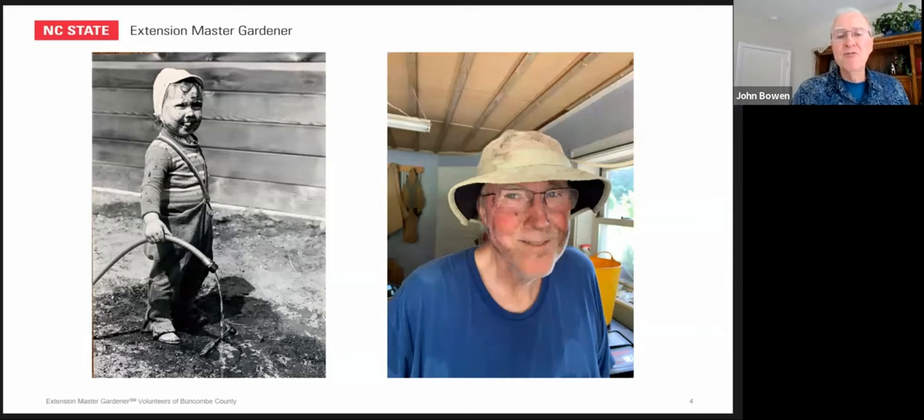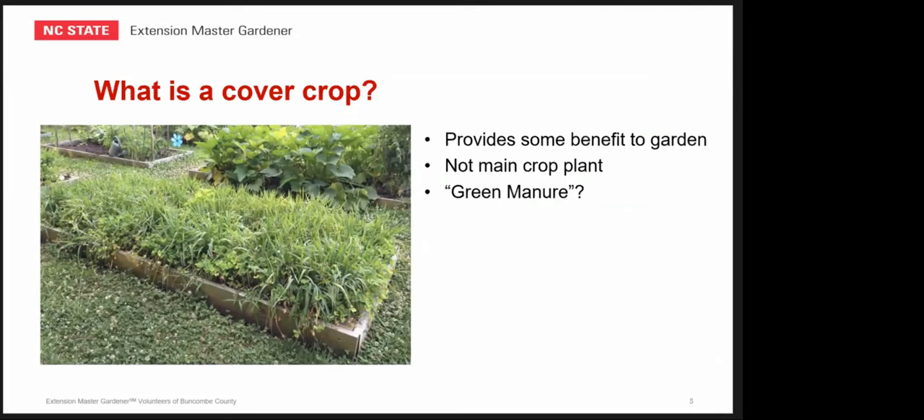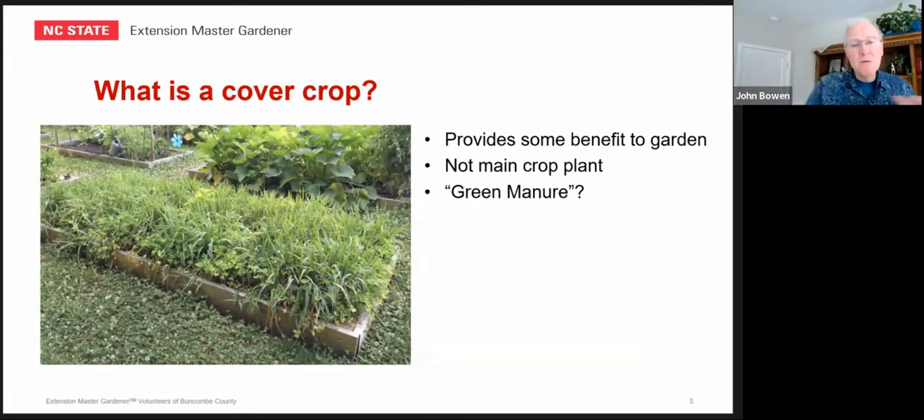What is a cover crop? There are three things about cover crops. First, they provide some benefits — you're planting them to help the garden, not to harvest them and eat them or make bouquets. They're to benefit the soil and make your garden better. They're generally not your main crop plant; they're planted when your main crop is not in there — when you have an empty bed or you're in a fallow mode over the winter. And third, you've probably heard the term green manure applied to cover crops. It's something that you add to the garden to provide some nutrients. Not all cover crops are green manures, but it's a term you'll hear.